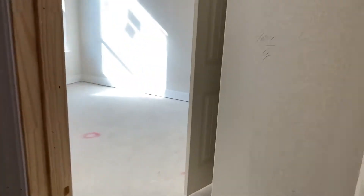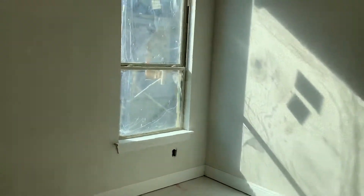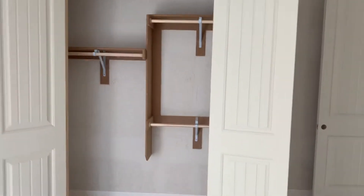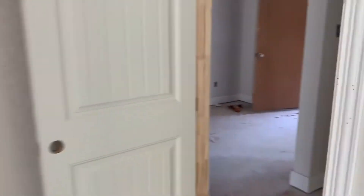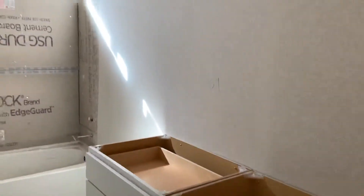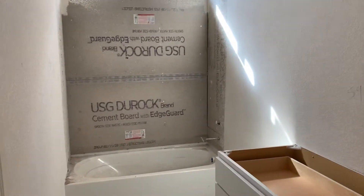Just got a little in-law suite bedroom here. 10-foot ceilings, nice built-in closets with racks and storage. White painted cabinets, tub tile surround, and an eyebrow window.